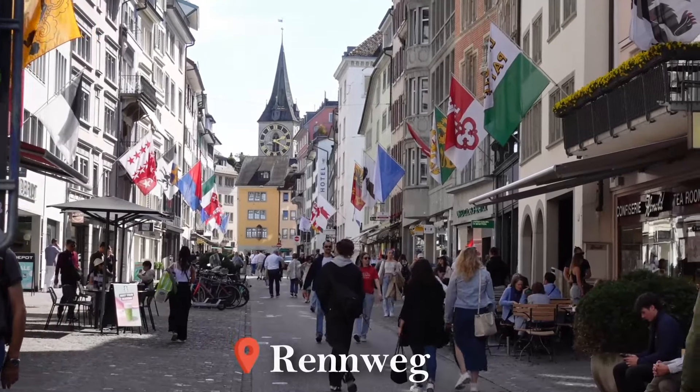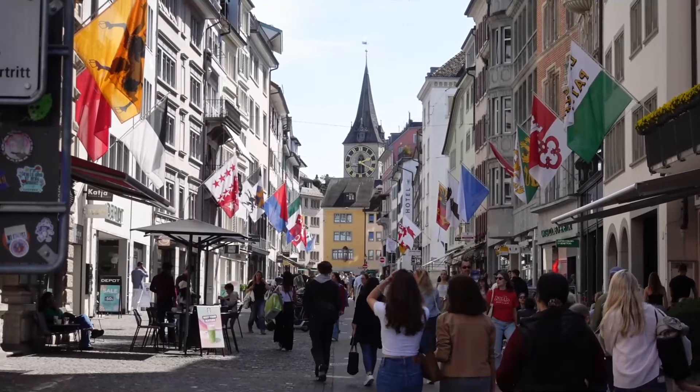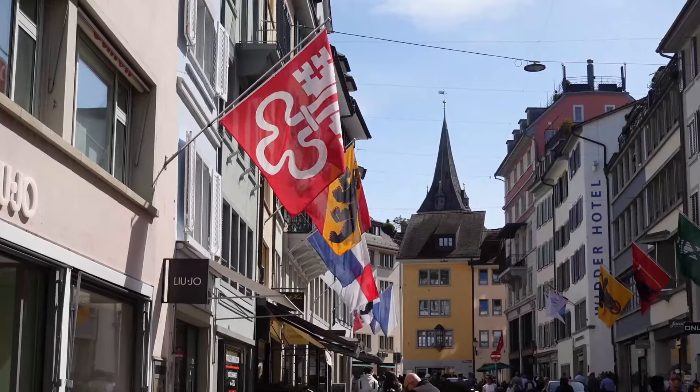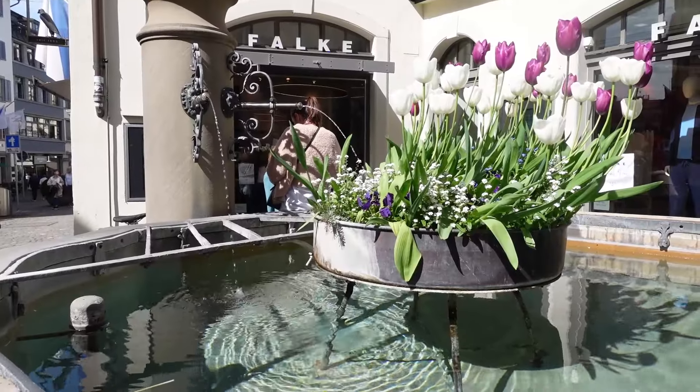Once the widest street in Zurich, Rennweg is now a popular promenade in Old Town. It is also the second most exclusive shopping area in Zurich after Bahnhofstrasse, and it is a pedestrian zone that invites you to stroll and linger.